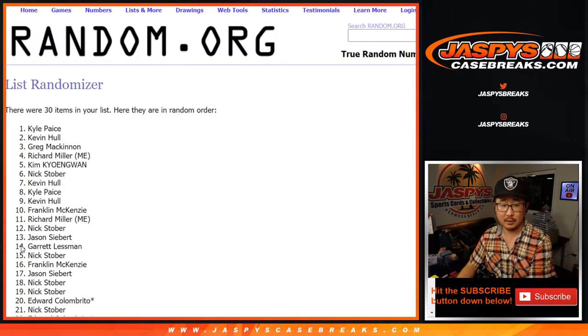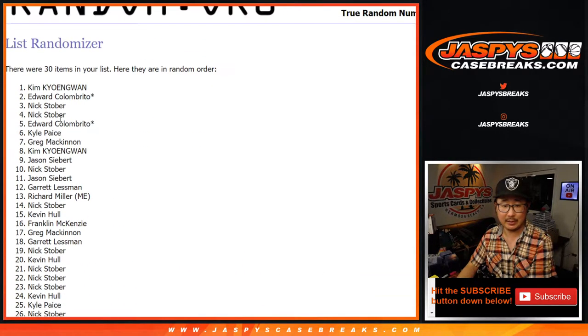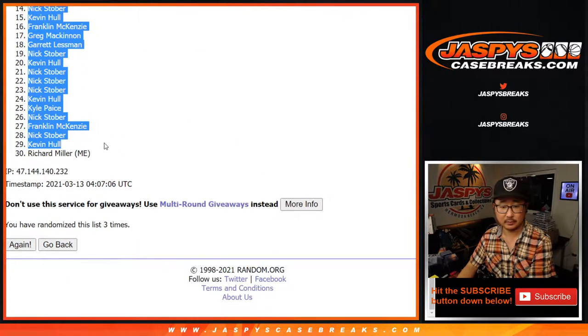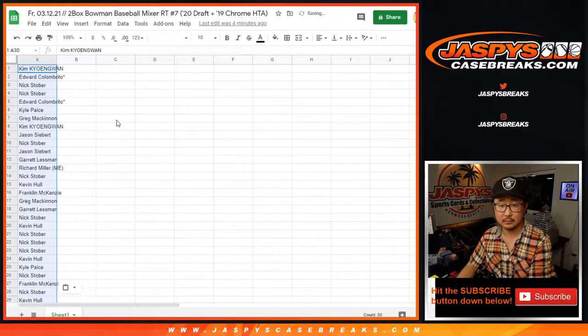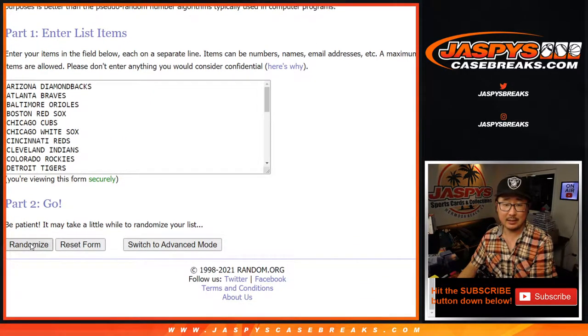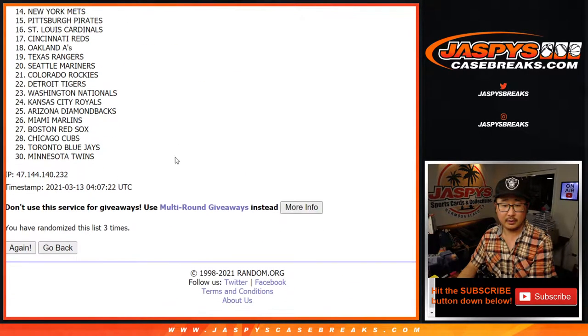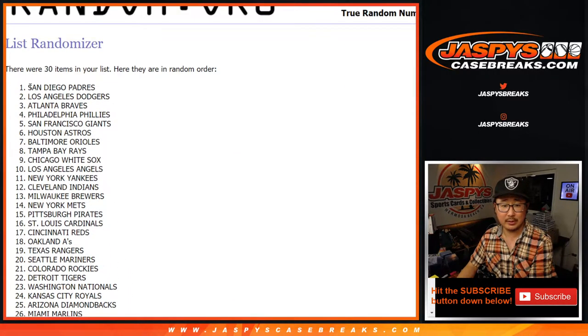Randomizing one, two, and three times. After three times, we've got Kim down to Richard for names. Three times for the teams as well — two and three. Padres down to Twins.